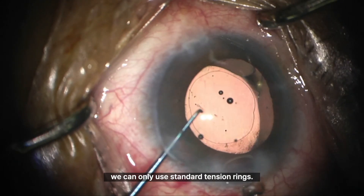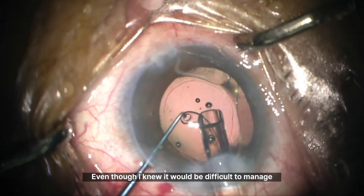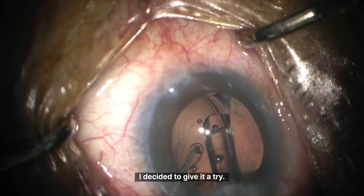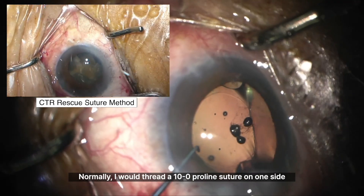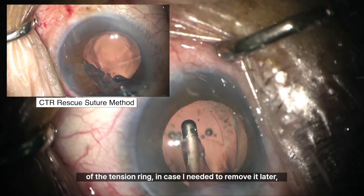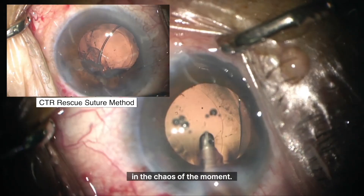But in Korea, we can only use standard tension rings. Even though I knew it would be difficult to manage such a wide zonular defect with a tension ring, I decided to give it a try. Normally, I would thread a 10-0 prolene suture on one side of the tension ring in case I needed to remove it later, but that thought completely escaped me in the chaos of the moment.